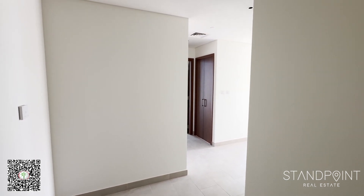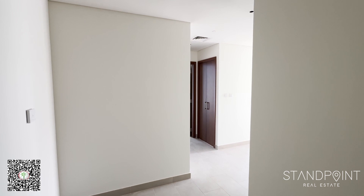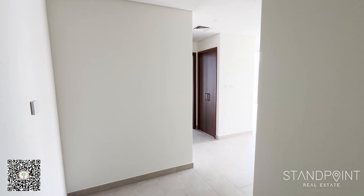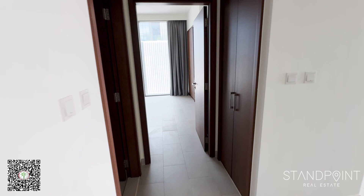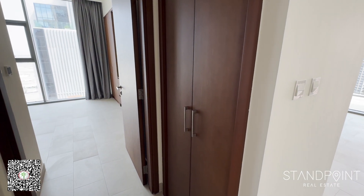Hi, my name is Mohamed Youssef Rao from Standpoint Real Estate. Today I'm bringing you a one-bedroom, newly refurbished apartment in Creek Grice Tower, Tower 1 in Dubai Creek Harbour. We've come through the main entrance and we're going to go through to the left-hand side first. On the right here, you do have a storage room, which can also be used as a laundry room.